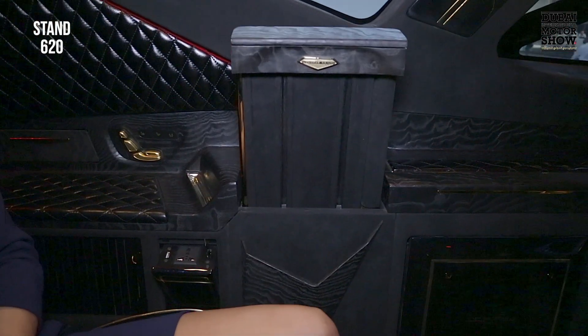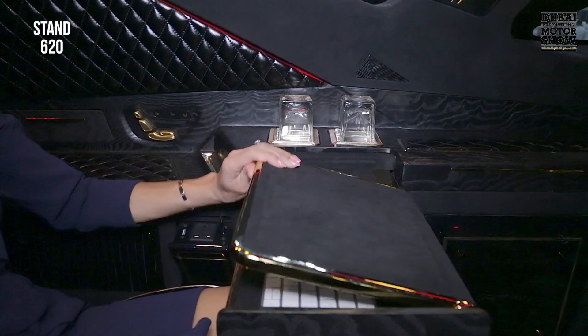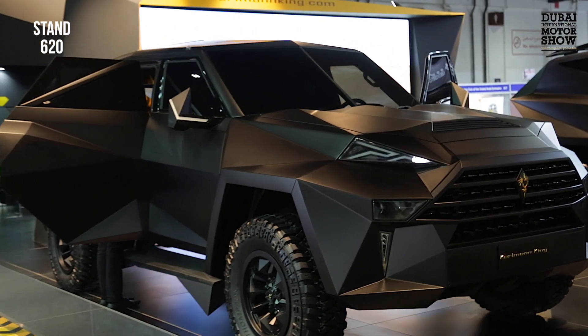Besides that, we also have a table — but not only a table. In the table a laptop is integrated, and the PlayStation is also integrated here. And right now I have a massage going.